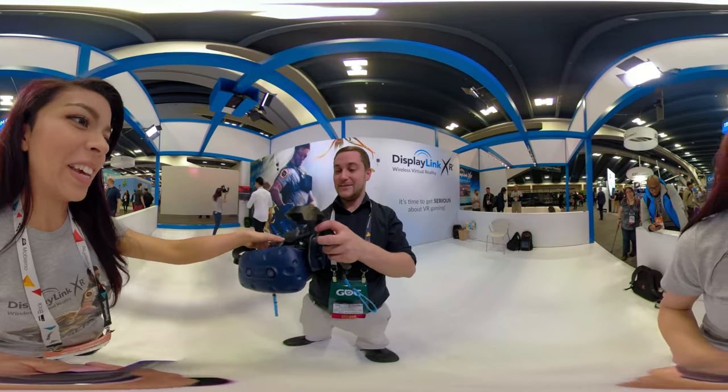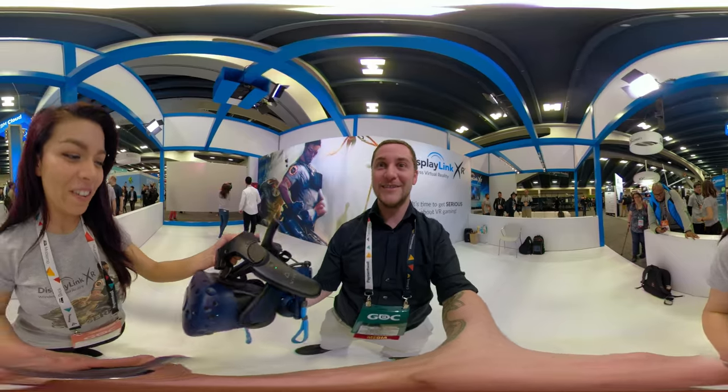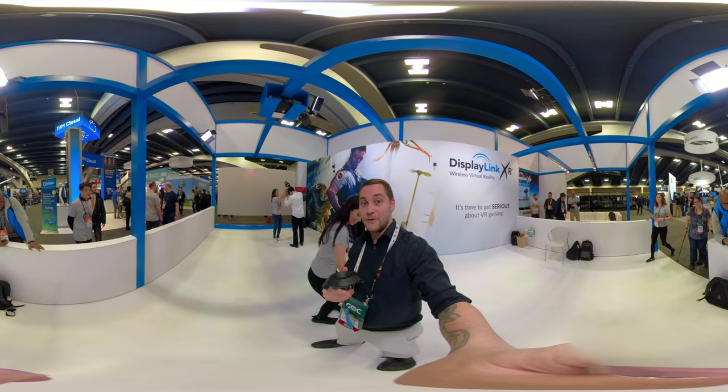Thank you. How was it? It was amazing. Thank you so much. Two thumbs up for the VIVE Pro. Definitely.